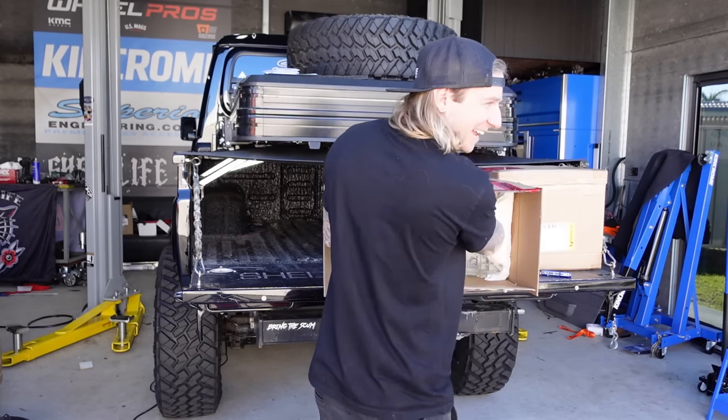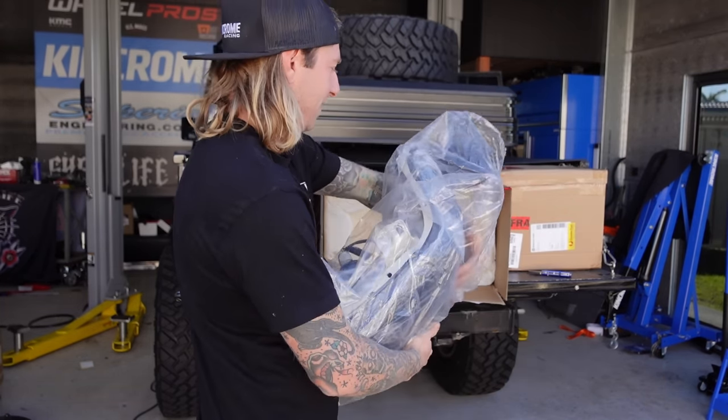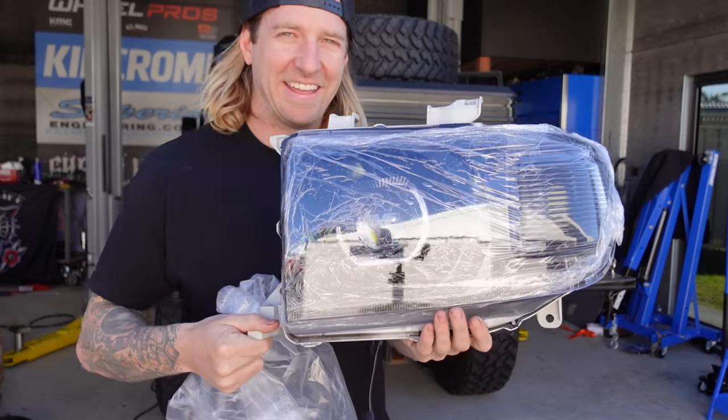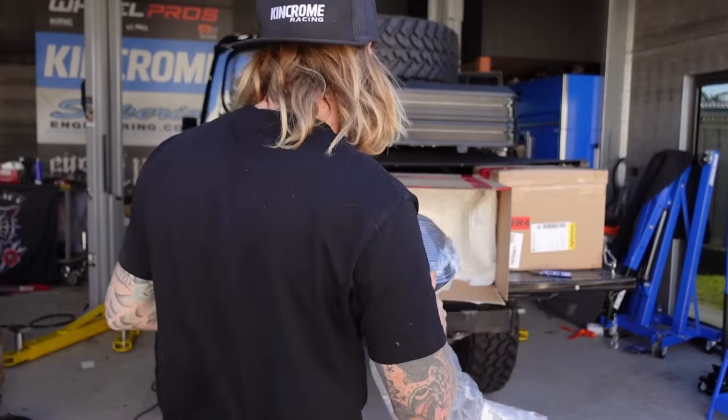I was right — you need these. These are going to look frigging cool. Finally the truck's getting proper black now.